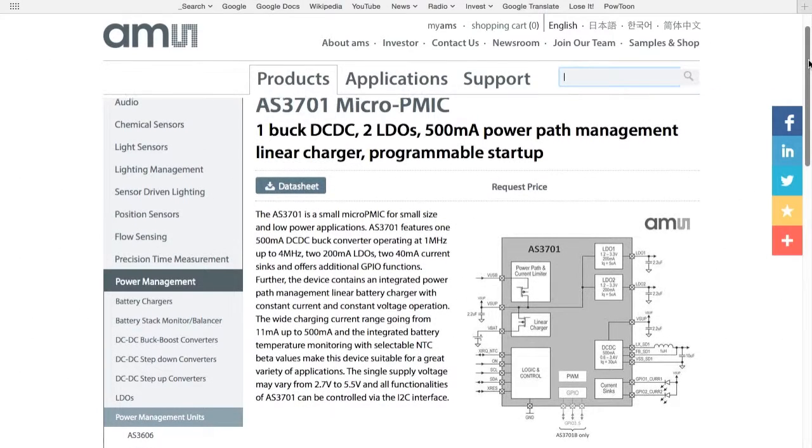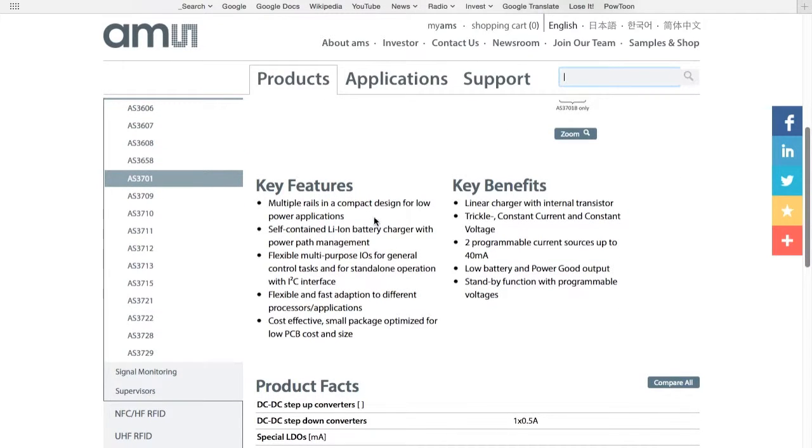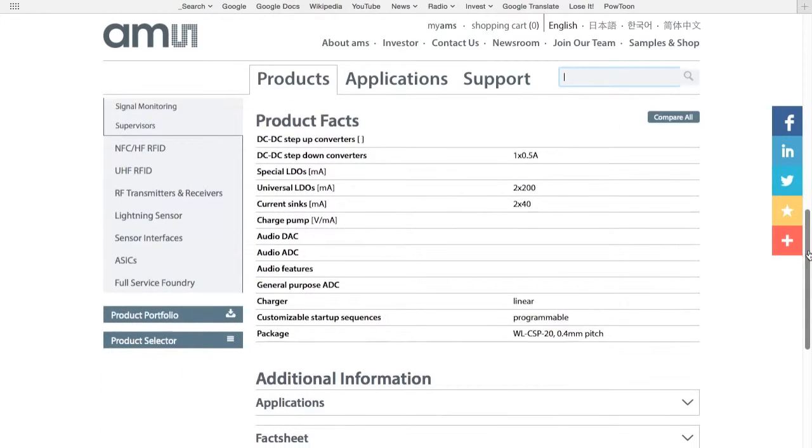Sliding further down the web page, we see key features shown on the left, and a few of the key benefits on the right. Below that, we find product facts, which contains some of the key specifications about the device.